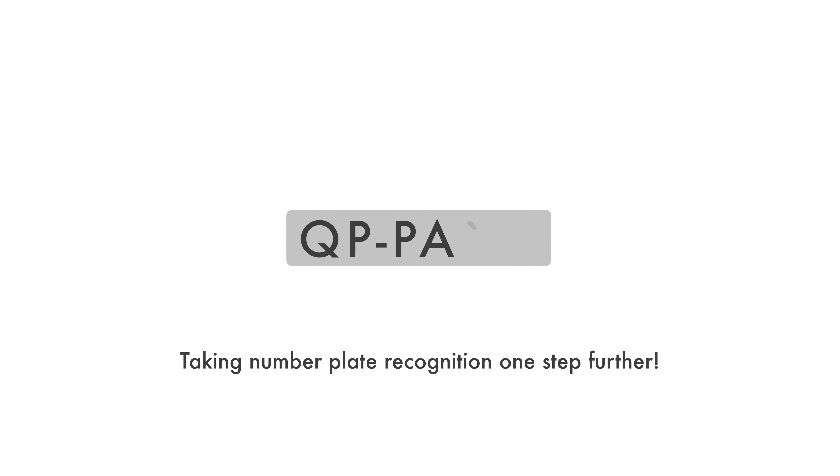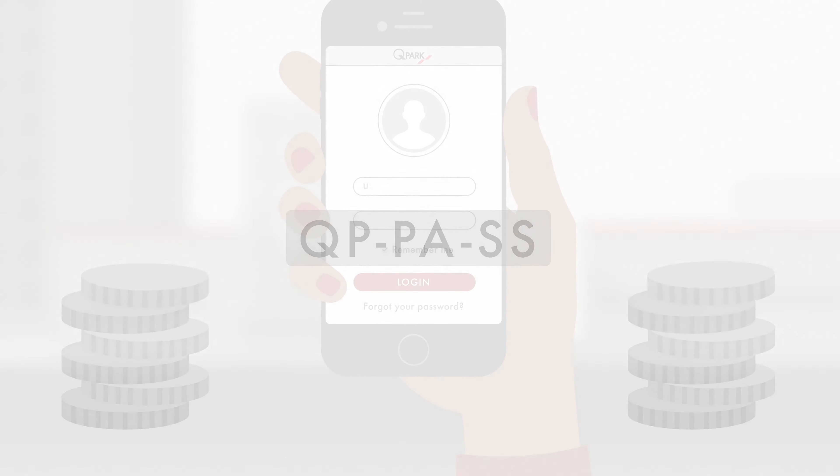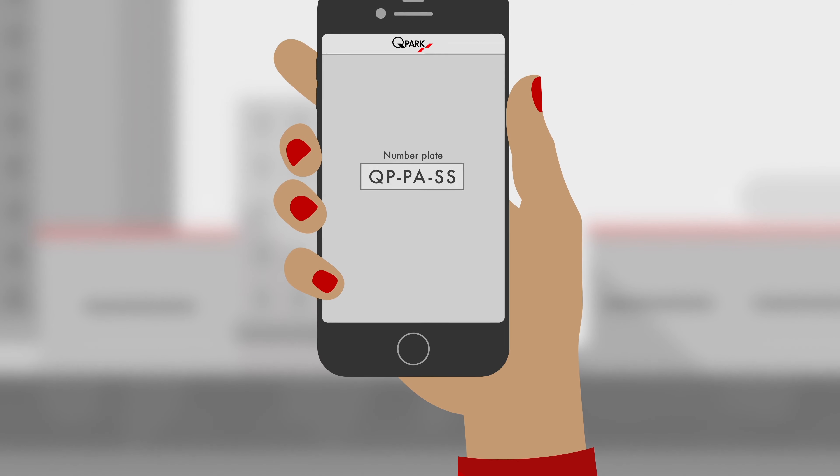Q-Park has taken number plate recognition a step further and added a payment option. To benefit from this simple and seamless solution, all you have to do is download the Q-Park app and register once. Your number plate will be your key to park at Q-Park.